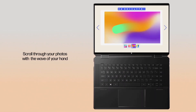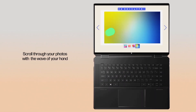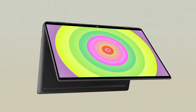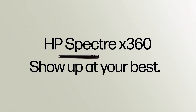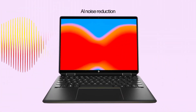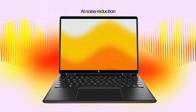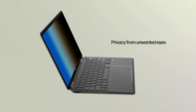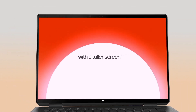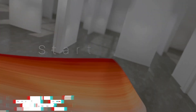Security is a top priority with features like a fingerprint reader and HP Sure View, protecting your sensitive information from prying eyes. The audio quality is exceptional with Bang & Olufsen tuned speakers. Slim, powerful, and feature-rich, the HP Spectre X360 is the epitome of premium computing, catering to those who demand style, performance, and flexibility in a single, meticulously crafted device.